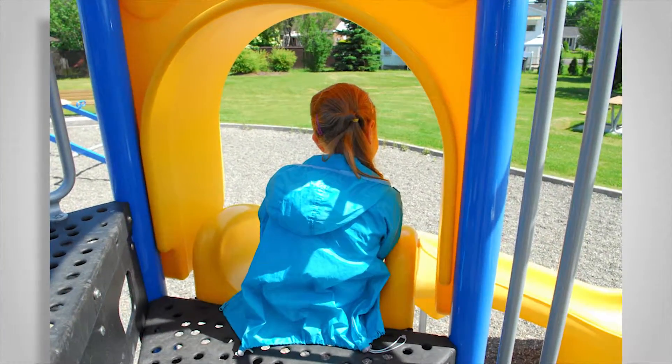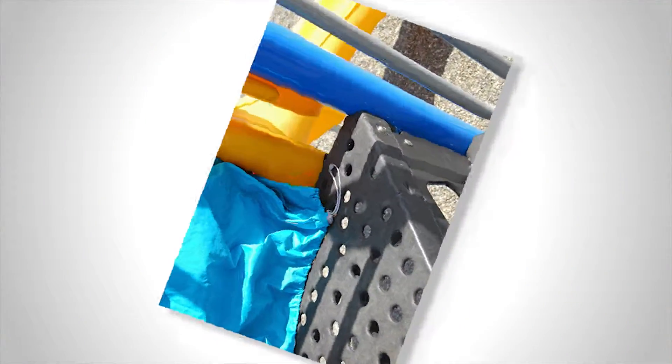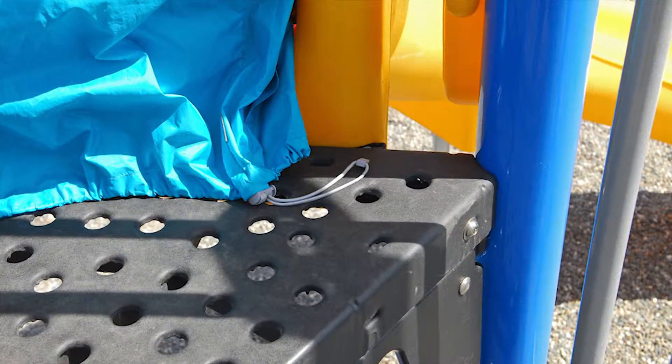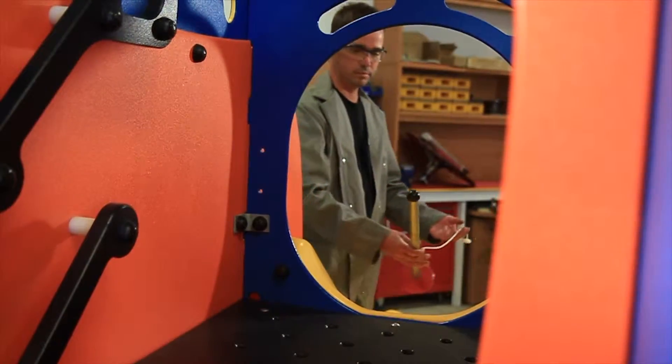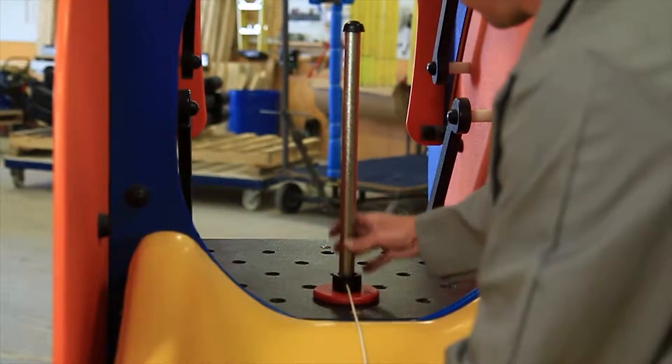We all agree that if a clothing cord gets caught at the top of a slide, this could pose a hazard to the child. An ingenious test is therefore applied to minimize this risk. This device, called a toggle, reproduces a clothing cord with a bead or knot at the end passing through.